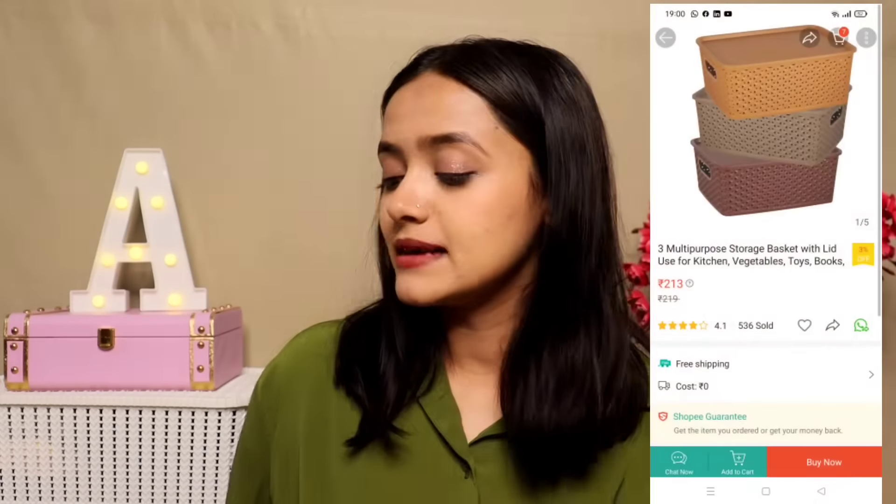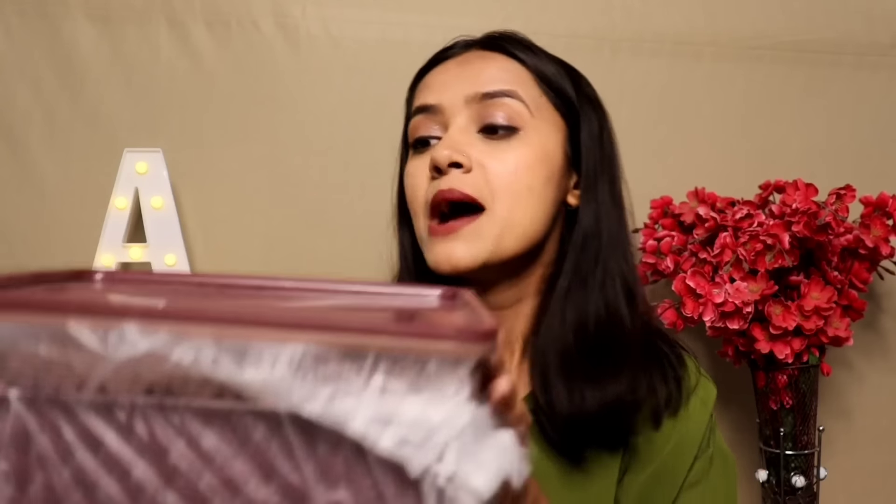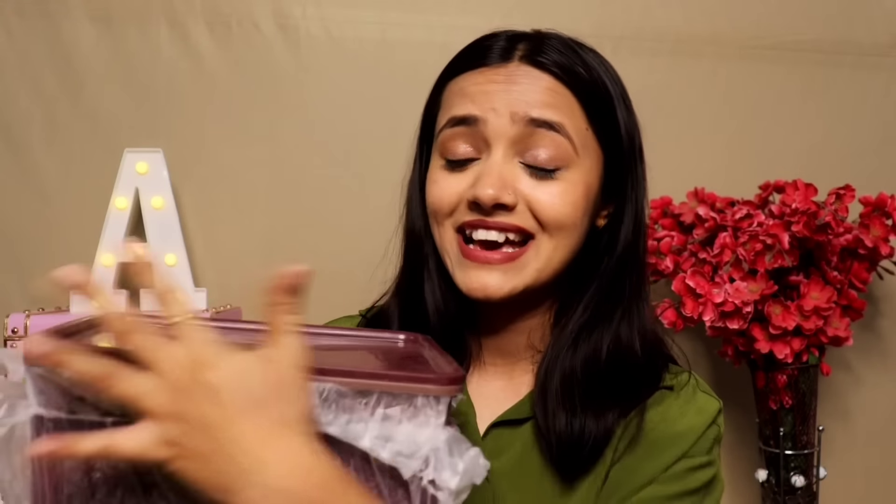I also got these mini baskets — 3 pieces for Rs.213. These are mini baskets I already have sorted with foundation and other items. They're easy to carry and you can use them to divide items inside storage boxes, which I've done in my wardrobe. Really convenient little organizers.